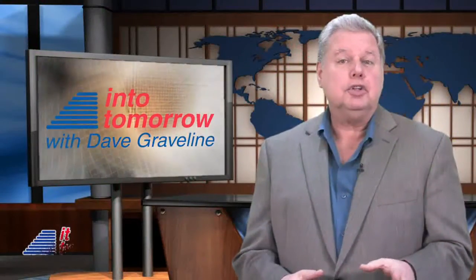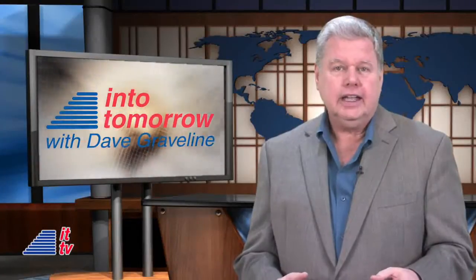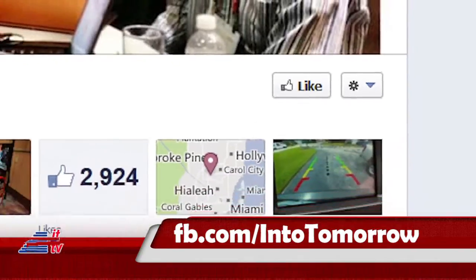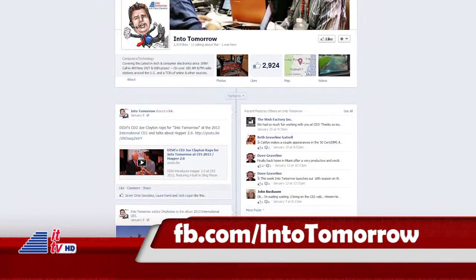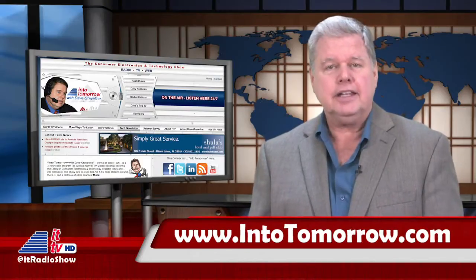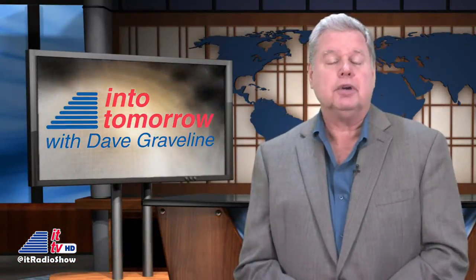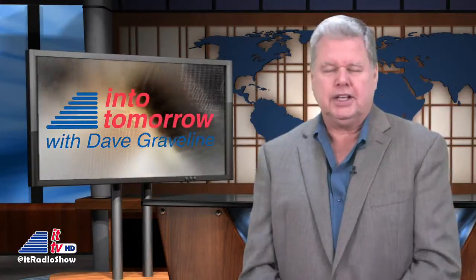Thanks, Chris. Have you gotten social with us lately? If you don't already, be sure to follow us on Twitter and like us on Facebook. You can find links to all of our social media on our site at intotomorrow.com. That'll do it for this week's ITTV Update. I'm Dave Graveline. Thanks for watching. We'll see you next week.